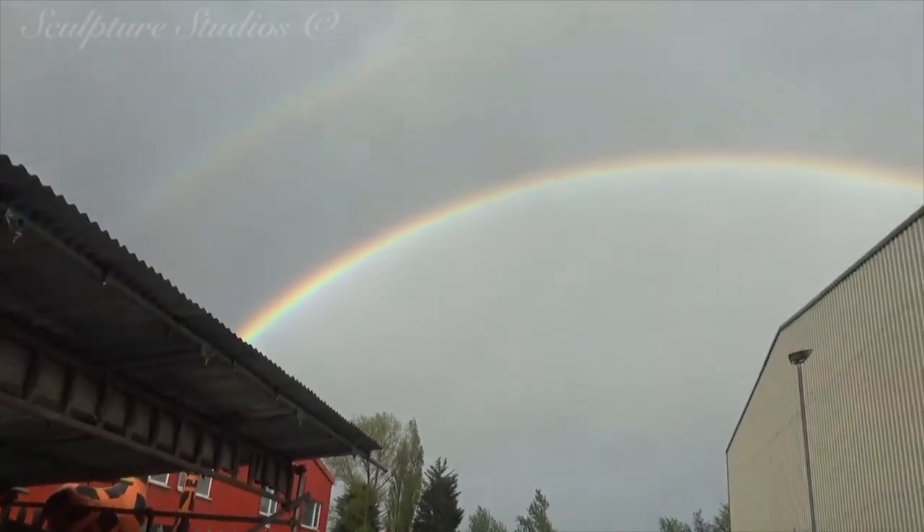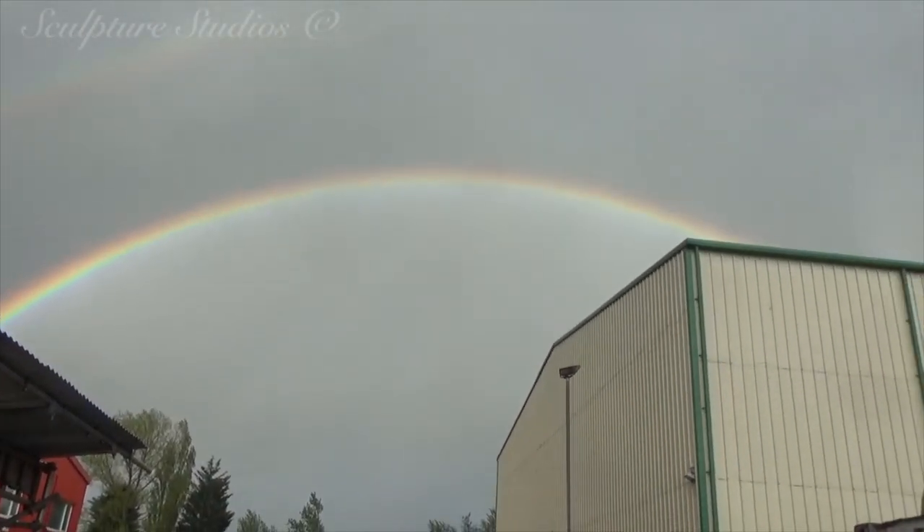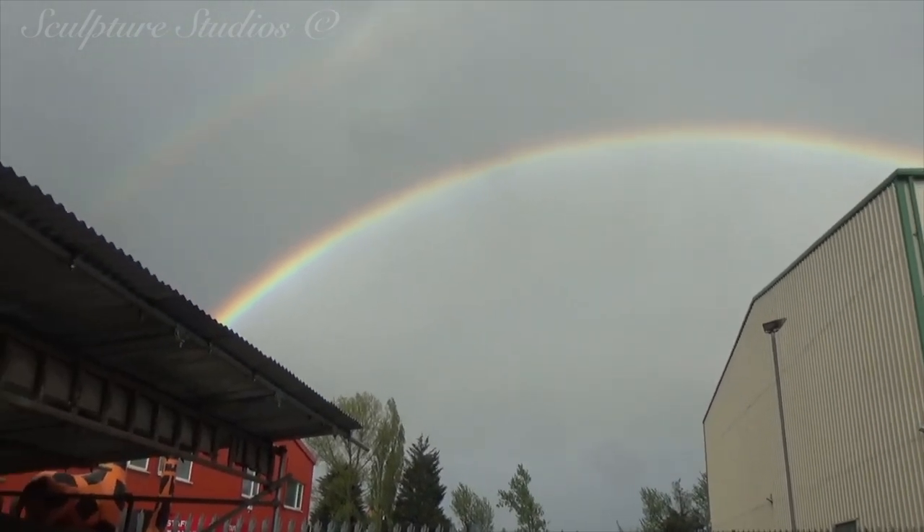Look at a fantastic rainbow. Look at that — it's beautiful. Really, really nice.